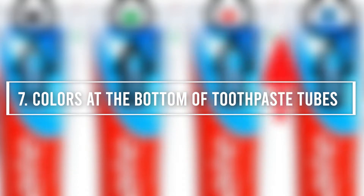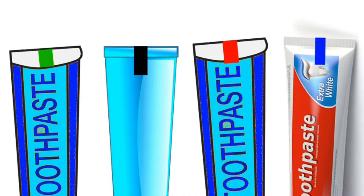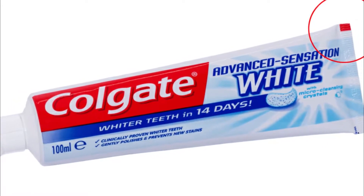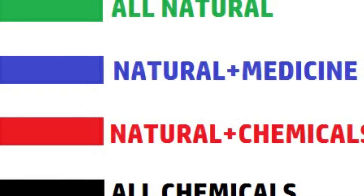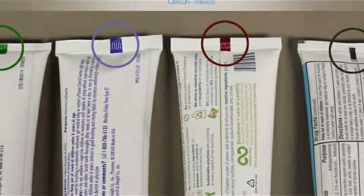Number 7: Colors at the Bottom of Toothpaste Tubes. If you're a curious person, you've probably noticed that the bottom of toothpaste tubes usually has a small square that is either red, black, or blue. These colors are not just random — they've been put there to let you know what kind of substance has been used to make your toothpaste. If it's blue, it was made with natural elements and some medicine to enhance its effects. If it's green, it only has natural ingredients. If it's red, it has a chemical composition added to natural ingredients. And if it's black, it means it's pure chemical. Now you can be more aware of what kind of toothpaste you're buying without having to read an endless list of ingredients.